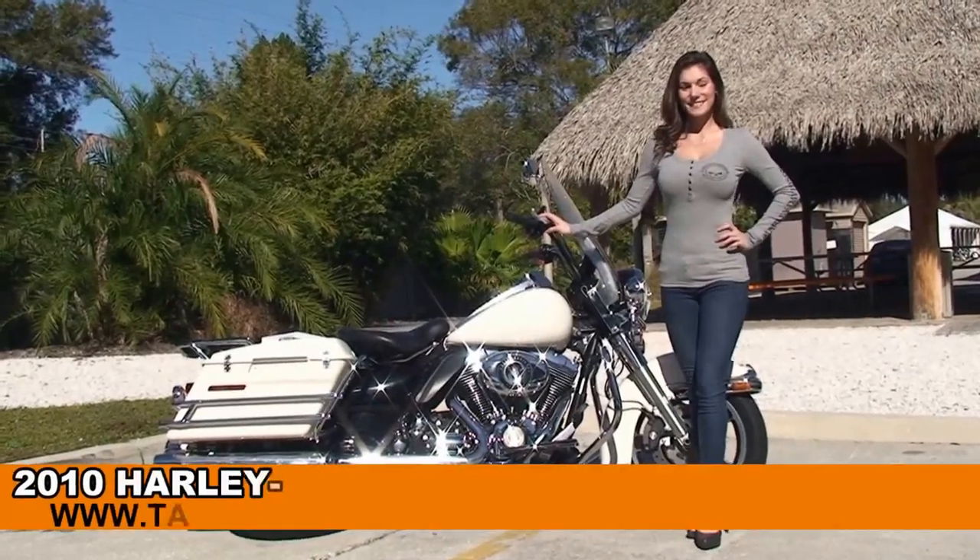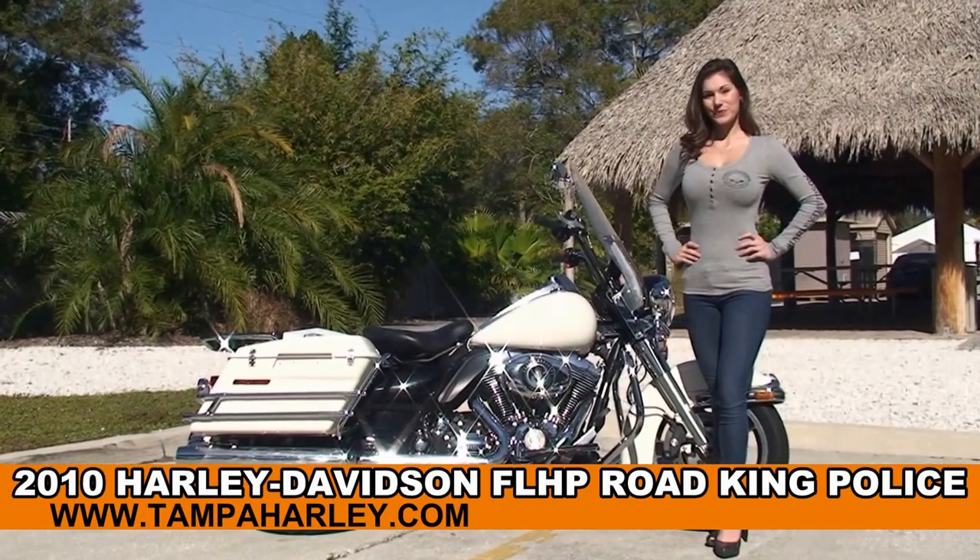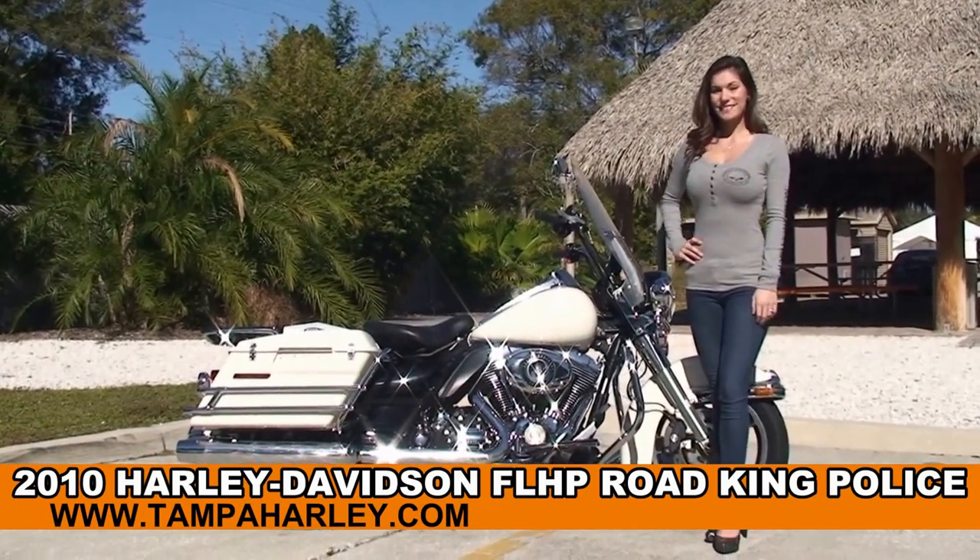Welcome everyone to the world famous Harley-Davidson of Tampa. First of all I'd like for you to say hello to Bree, and next I want to show you this high grade used 2010 Road King Police model.